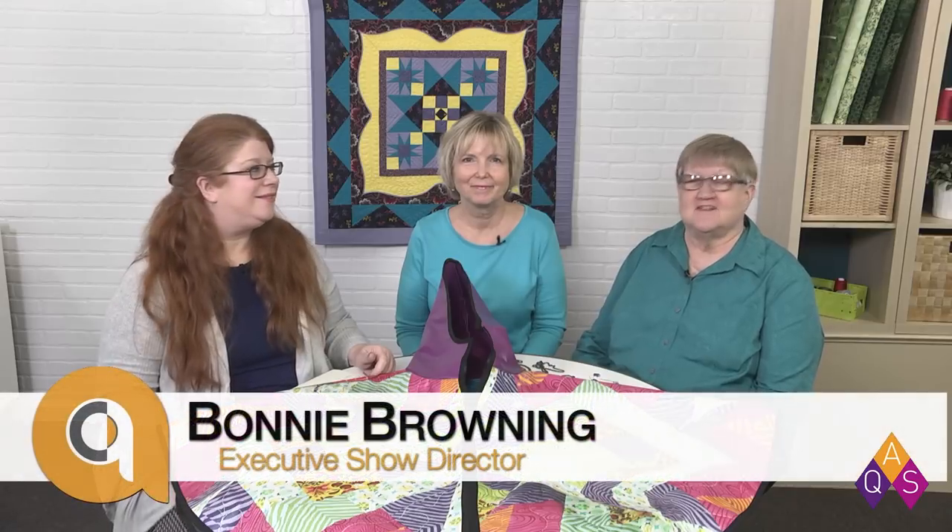Good morning and welcome to Quilt Chat. We're coming to you live from the AQS studio here in Paducah, Kentucky. We have a lot of things to talk about today — some fun things. We're going to talk about creativity, and there are so many different ways that quilters can be creative, whether it's with their quilts or not.